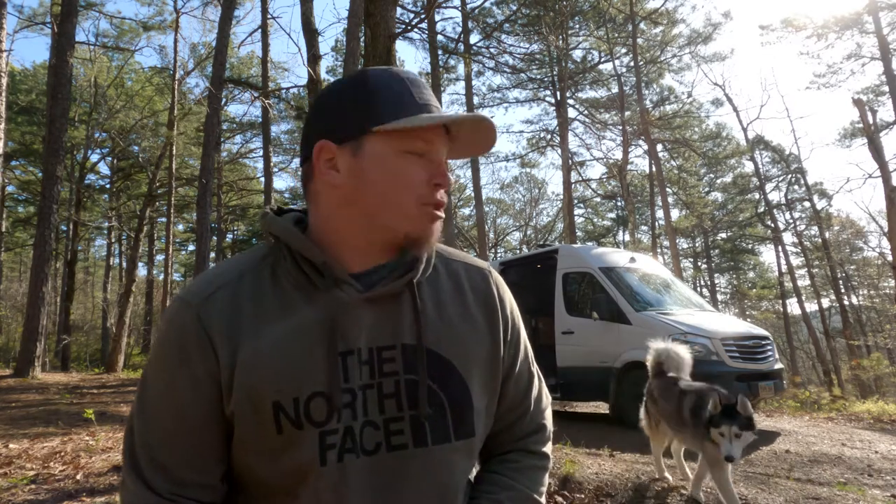Good morning everyone. So today we are in Arkansas and we're gonna go explore Hot Springs National Park. We got the dogs out here running around getting their energy burned off before a big day. We just got done having some breakfast, feeling pretty good, and I don't think we could ask for a better day.